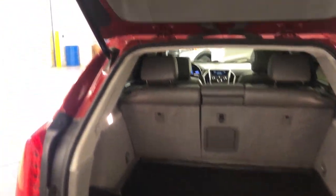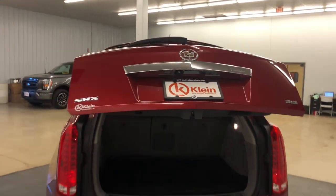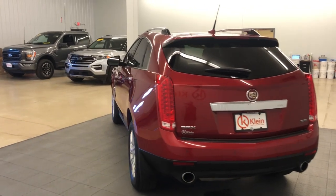Luxury meets nimble versatility in this good-looking SRX. See for yourself when you take it out for a test drive. Our professional staff looks forward to giving you excellent service.